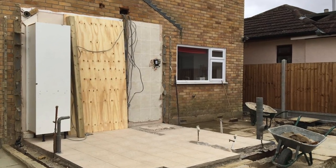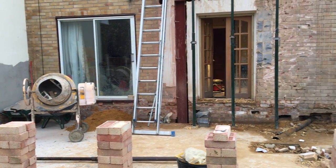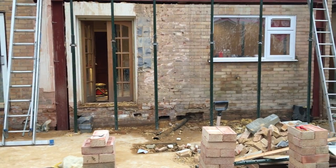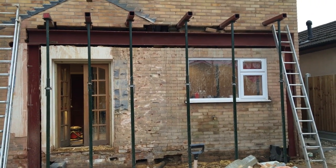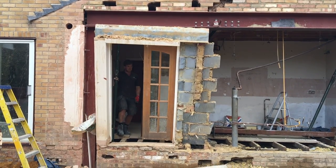The first job to continue the extension was to knock that down, prepare the base and put the oversite down. A really major part of the job was getting the steel in, because we're knocking out so much of the back of the house to create this big open-plan living space. We've had to put in a huge steel that weighs an absolute ton. The house had to be pinned up with acros and needles going through the upstairs rooms to hold it up while the steel went in. Once the steel was doing its job, we got to push the walls down.